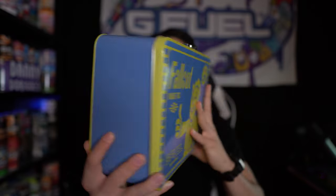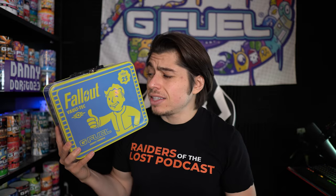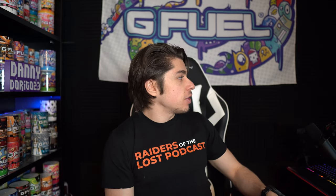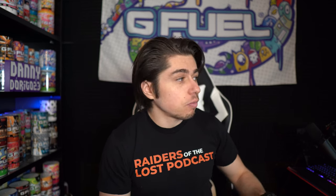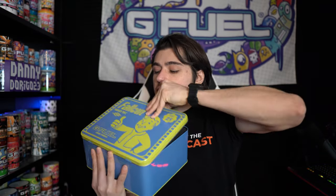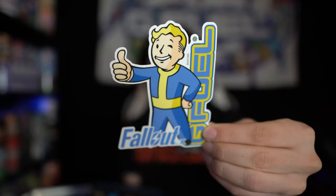Here's a closer look at the lunchbox that the Nuka Cola Quantum flavor comes in. First off, I just want to say big fan of Fallout — my brother loves Fallout and has a ridiculous amount of hours in Fallout 4. My brother Cool Ranch Chris has 1,998 hours on Steam for Fallout 4. I knew it was a lot, but I didn't know it was that much. But let's open this bad boy up. Just like the Dead by Daylight lunchbox, we've got a handle on the top and then it opens up — you turn it this way and we've got all these goodies inside.